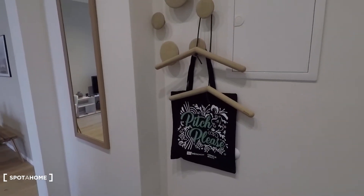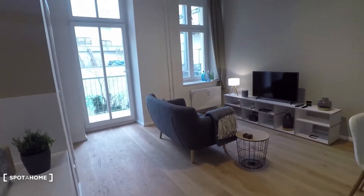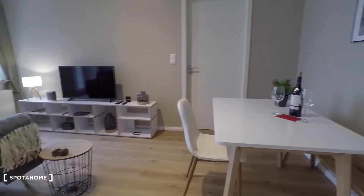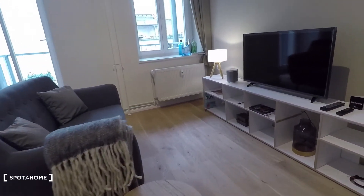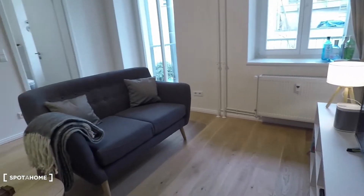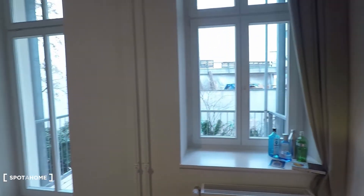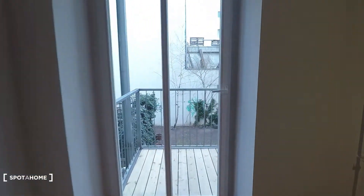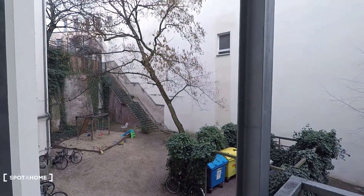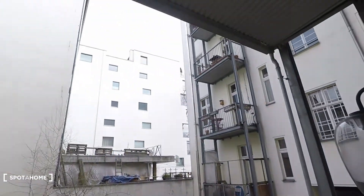Here on the other side you have some wardrobes and a mirror. Table right there with bench and chair. Here that's the cozy couch and television right in front. Big windows and balcony access from the living room. You have a quiet courtyard view here. That's the courtyard with playground. Spacious balcony and lots of natural light coming in.